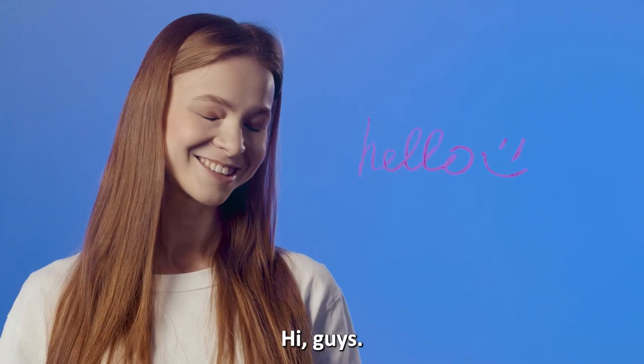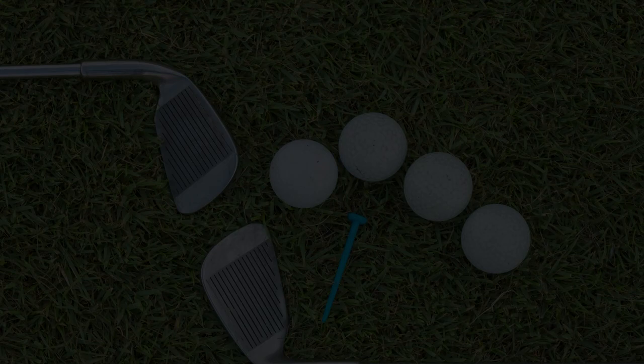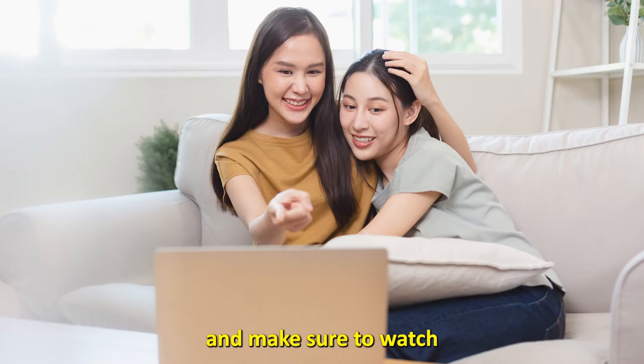Hi guys, this is Sarah from the Savvy Professor, and welcome to our video of the best golf handicap apps. You'll find the links to the apps in the description, and make sure to watch until the end to know our verdict on which golf handicap app is best from the list and why.